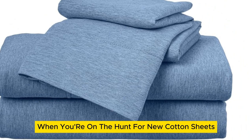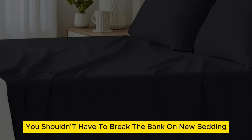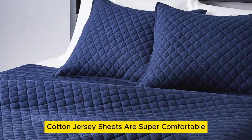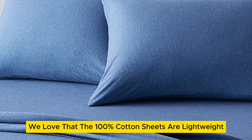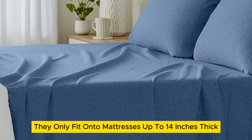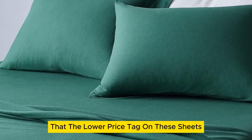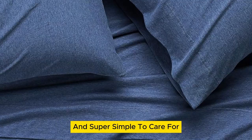When you're on the hunt for new cotton sheets, the purchase can feel prohibitively expensive at times. However, you shouldn't have to break the bank on new bedding. Luckily, Amazon Basics cotton jersey sheets are super comfortable and don't require you to drain your wallet. Aside from the affordability, we love that the 100% cotton sheets are lightweight, making them a viable option for any season. One drawback is they only fit onto mattresses up to 14 inches thick, which is a bit limiting for those with extra thick mattresses. But the lower price tag doesn't come at the expense of quality — their stretch jersey knit is soft, breathable enough for warm weather, and super simple to care for.